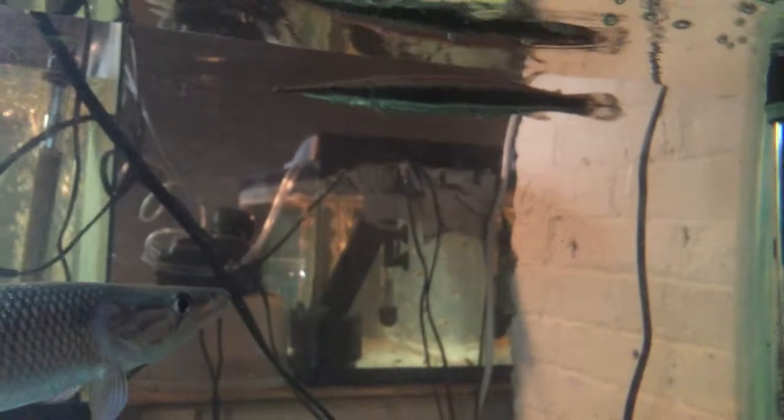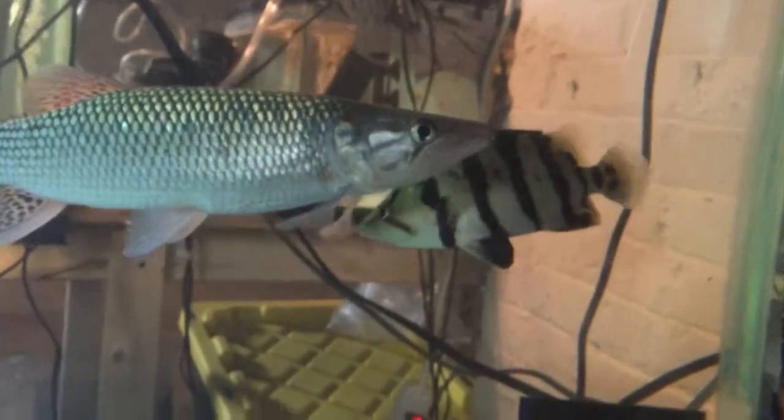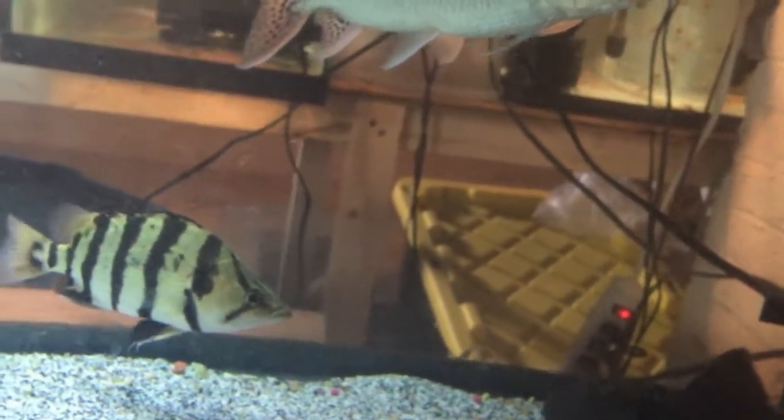I feed him goldfish — he only eats live food. Most of the fish in this tank only eat live food because they're wild-caught. All of them are wild caught except the arowana. If you guys don't know, arowanas are extinct in the wild, so all the arowanas you get in stores are captive bred.